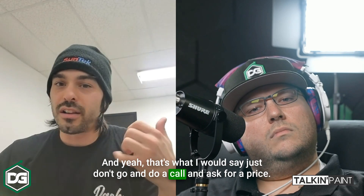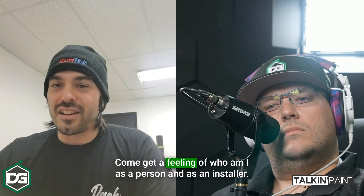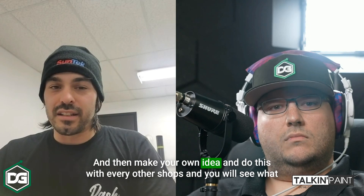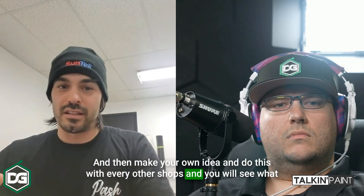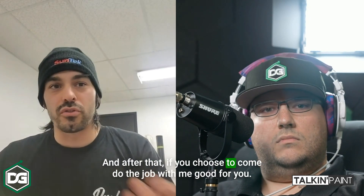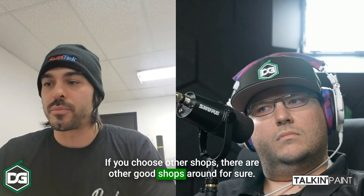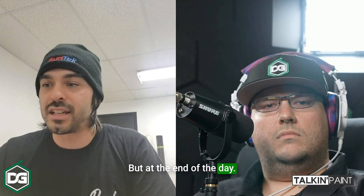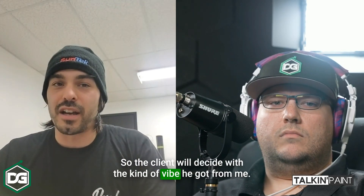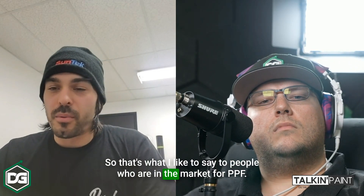Don't just call and ask for a price. Come see me at the shop. Come see the type of work I do. Come get a feeling of who I am as a person and as an installer, then make your own decision — and do this with every other shop too. You will see what kind of vibe you get from them. If you choose to come do the job with me, great. If you choose another shop, there are other good shops around. But at the end of the day, it's the client who decides based on the vibe they got.